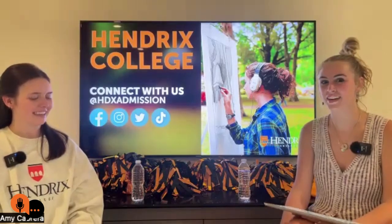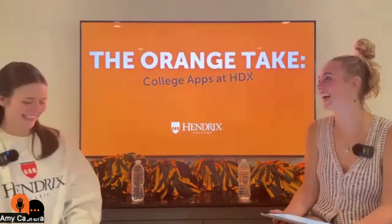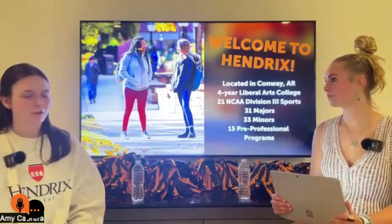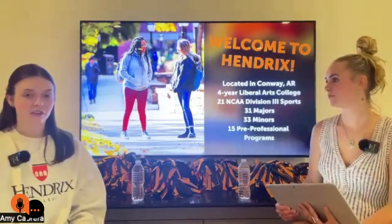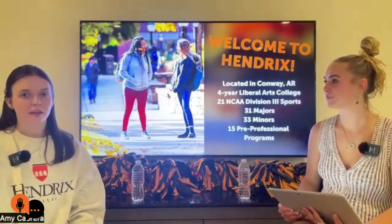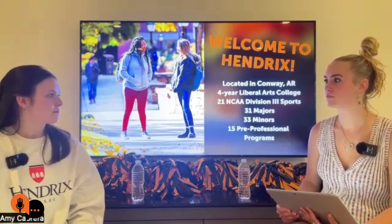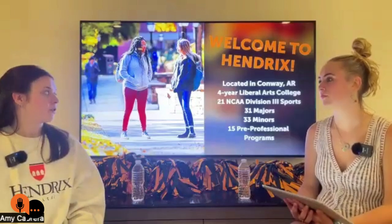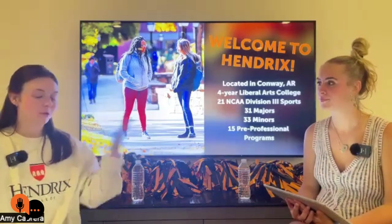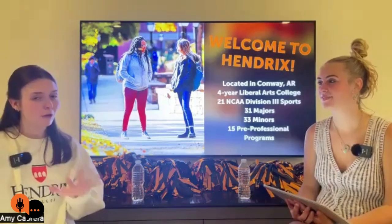We're going to talk about our personal experiences applying to Hendrix, but also more general steps and how to relax a little bit about it. Hendrix is located in Conway, Arkansas, about 35 minutes from Little Rock. We're a four-year liberal arts college, emphasizing interdisciplinarity and critical thinking. We have 21 NCAA Division III sports, over 30 majors, over 30 minors, and many pre-professional programs. We want you here for four years, then ready to go.